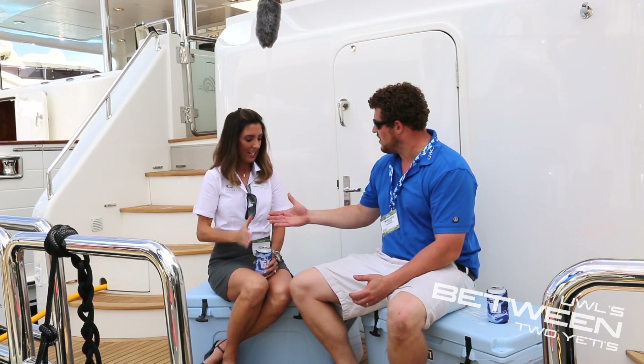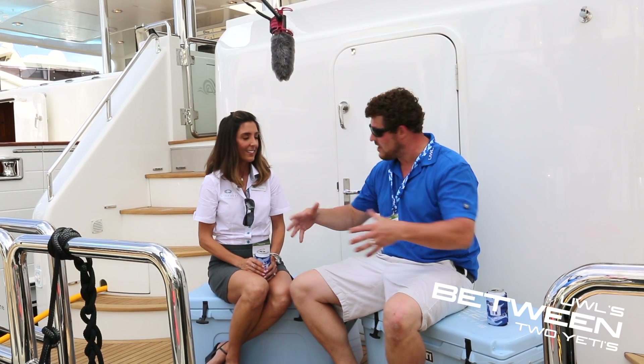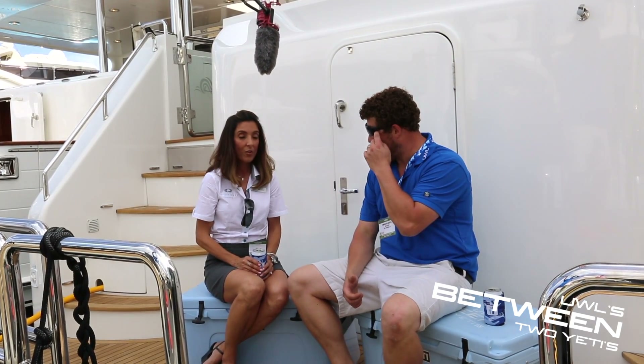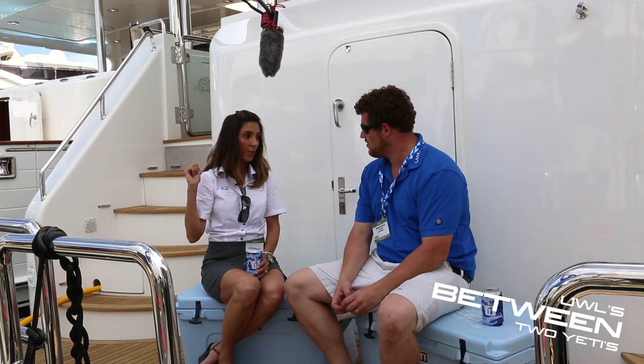We are Between Two Yetis here with Tracy Hess at the Palm Beach Show from Outer Reef. How are you doing, Tracy? I'm fantastic, thank you, Zach. They have very kindly allowed us to do this interview on the back of the brand new Outer Reef. Yes, this is the 860 Deluxe Bridge motor yacht. Beautiful, gorgeous boat for sale. We've also got an 82 cockpit next door to us here.